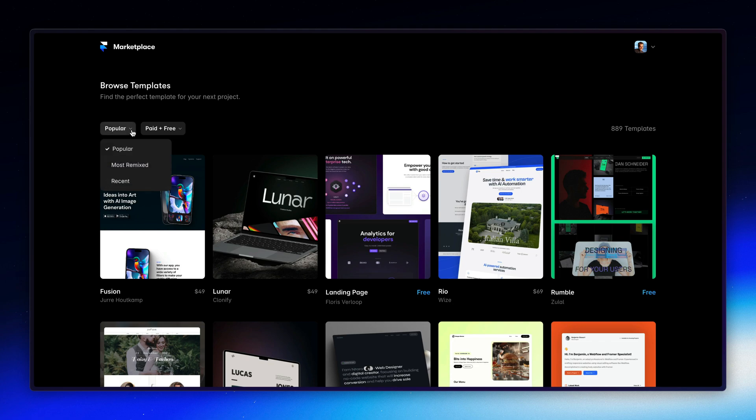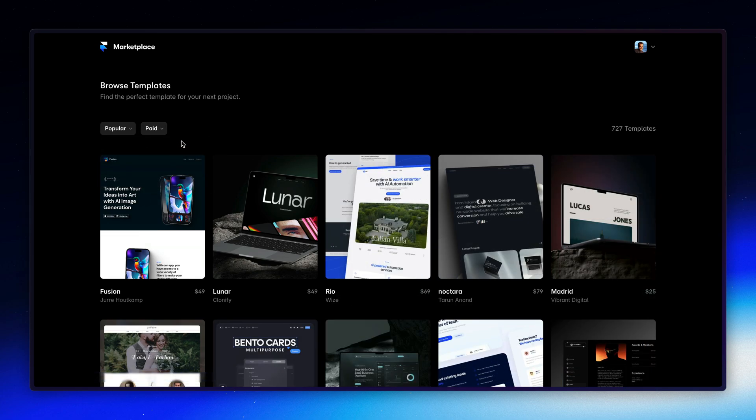You can also use our enhanced filter options such as most remixed templates, recently added, or only view paid and free templates to find exactly what you're looking for.